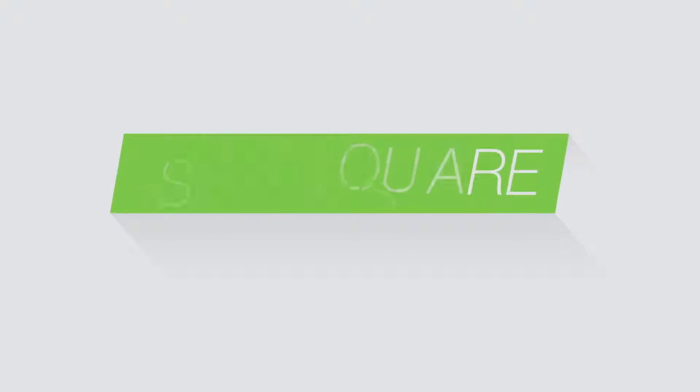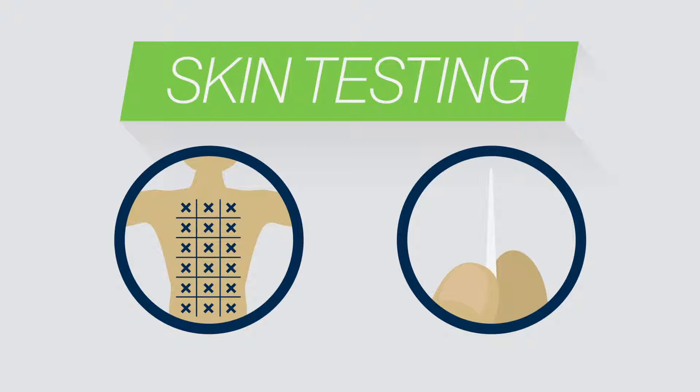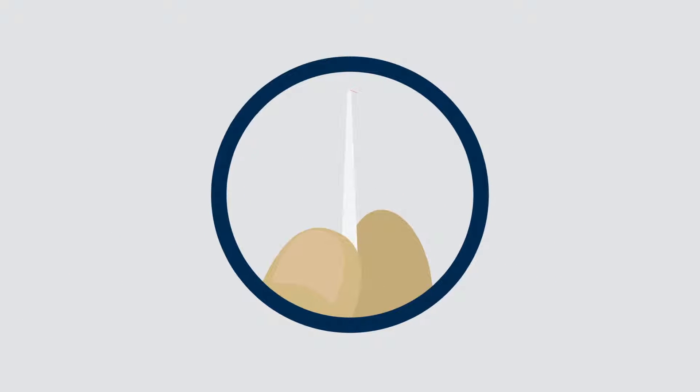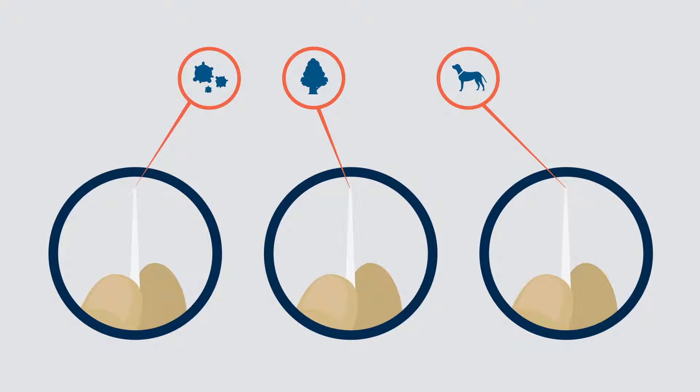The first step is determining what you're allergic to. Skin testing is the most reliable form of allergy testing and is a series of tiny scratches made on your back. The scratches are made with a small instrument similar to a plastic toothpick, each of which contains trace amounts of a different allergen, such as mold, pollen, or animal dander.